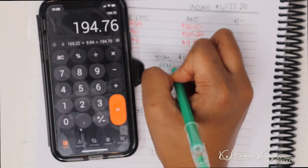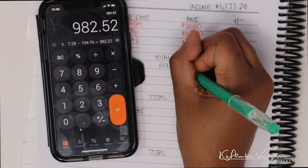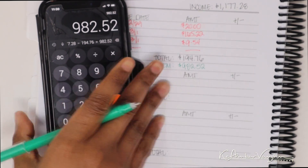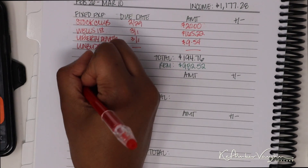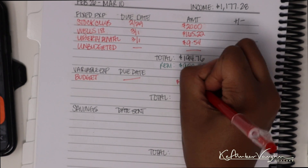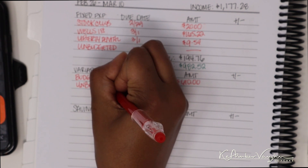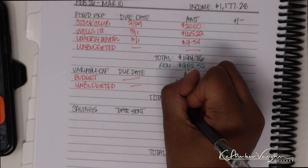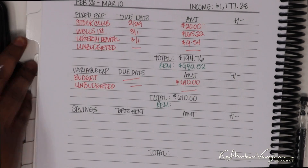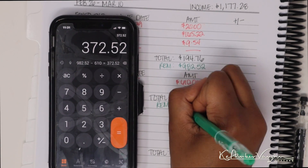After subtracting the $194.76 in fixed expenses from my $1,177.28 paycheck, the remaining is $982.52. For variable expenses, the only thing I have is the budgeted expenses at $610 — no due date since it runs the entire two weeks. After variable expenses, the remaining is $372.52.